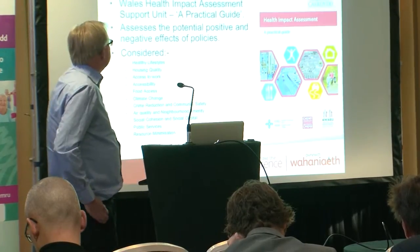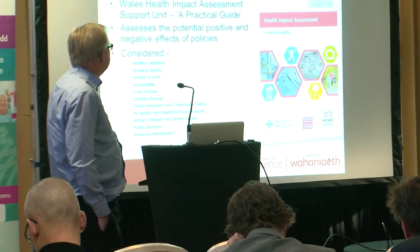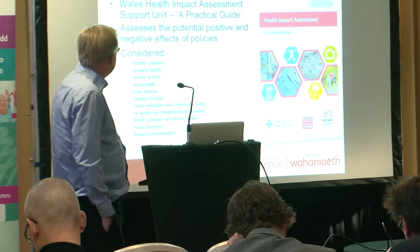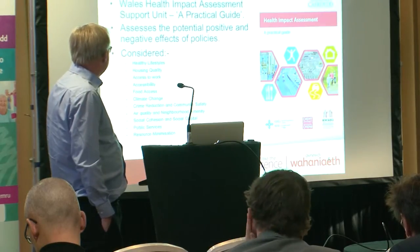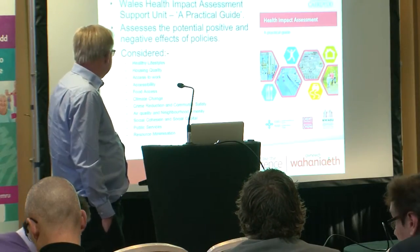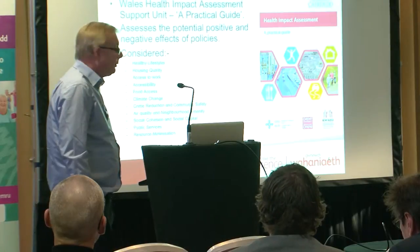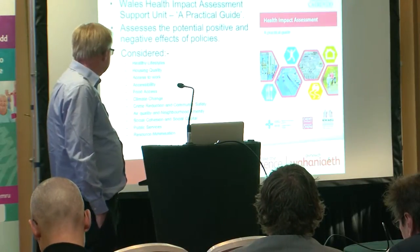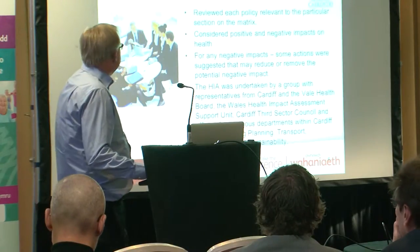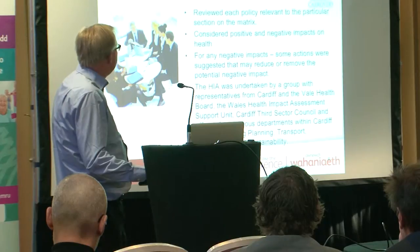In terms of methodology, we used the Wales Health Impact Assessment Support Unit guidance as a practical guide, which assesses the positive and negative effects of policies. It considered healthy lifestyles, housing quality, access to work, accessibility, food access, climate change, climate reduction and community safety, air quality and neighbourhood amenity, social cohesion and social capital, public services, and resource minimisation. Each policy in the plan was reviewed against that matrix.